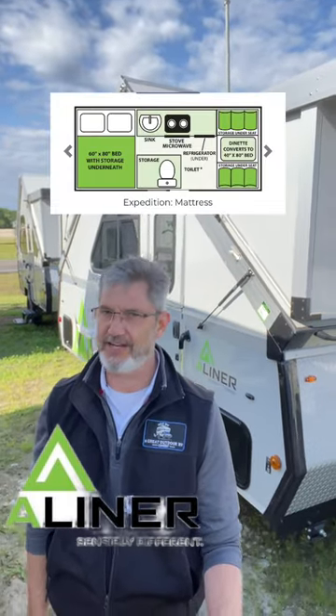Well, hello there. I'm Robert, and this behind me is the 2023 A-Liner Expedition. This is going to be the mattress model, so we've got a queen bed inside. Let's take a look.